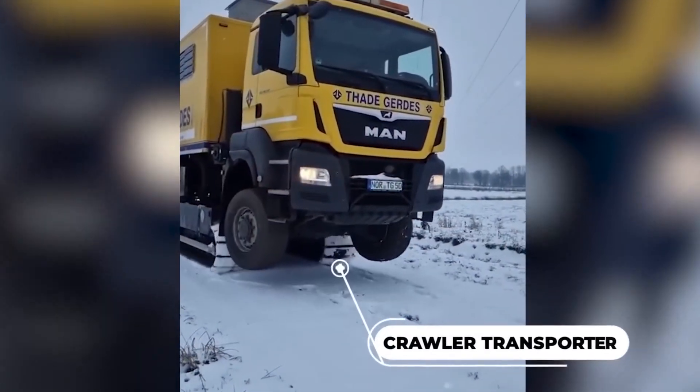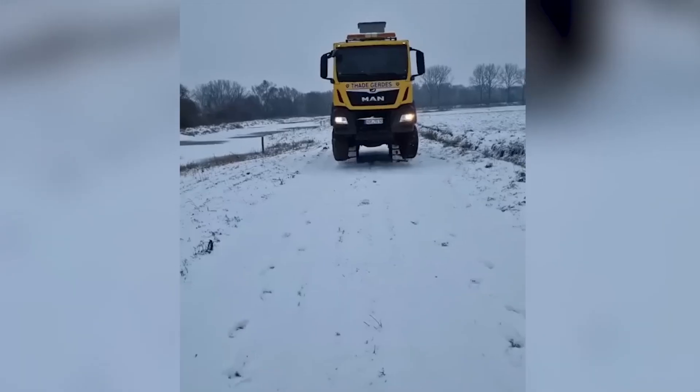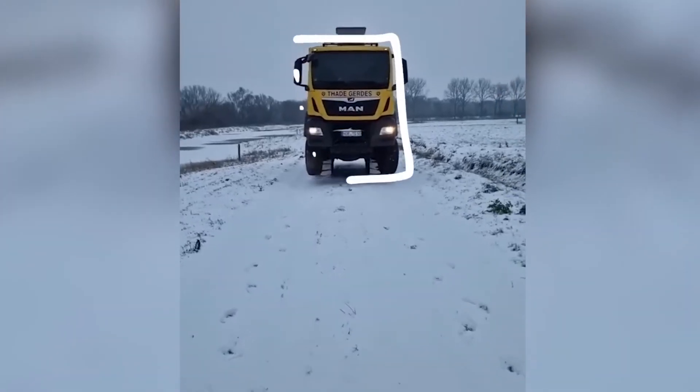The crawler-transporter effortlessly handles the task of moving large construction machinery through snowy off-road conditions.